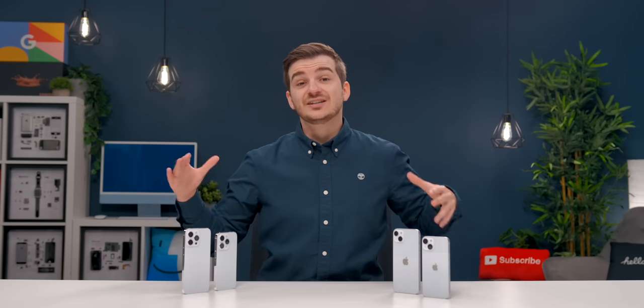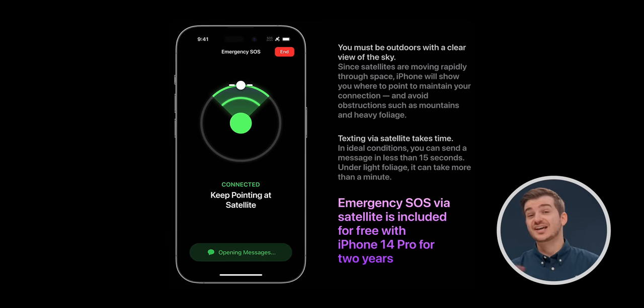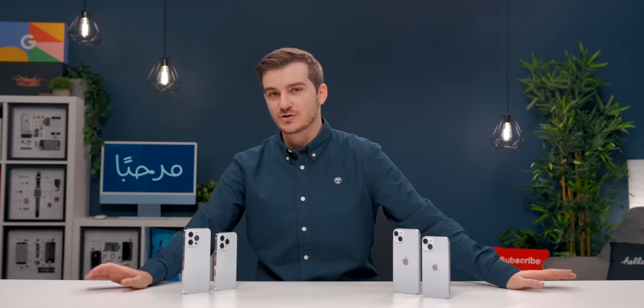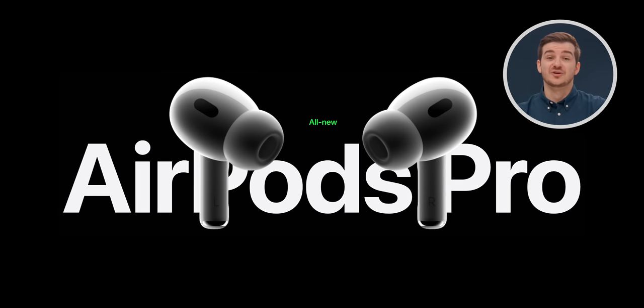So those are the main differences between the two. On top of that, there are a ton of new features on both — the front-facing camera received some major updates, we have satellite SOS, and so much more. Definitely subscribe because we'll be doing a video on all of these improvements, and we're also working on videos on the Apple Watch Pro and the AirPods, which are coming out this week.